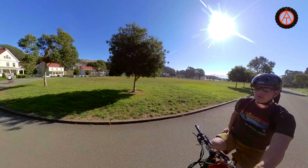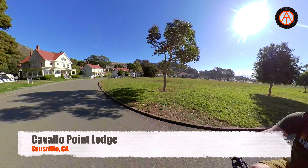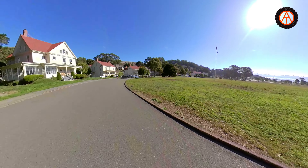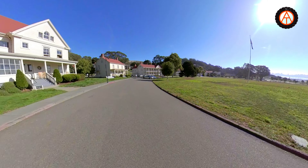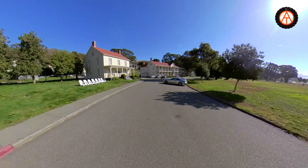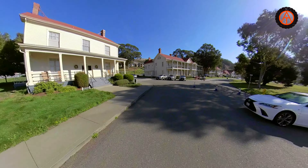Today we are going to ride these bikes from Cavallo Point Lodge, which is on the Marin County side of San Francisco Bay — it's just an incredible place to stay. It's an old military base that they've turned into a lodge, and it's just absolutely gorgeous to hang out here.